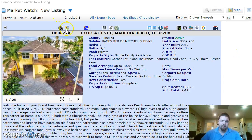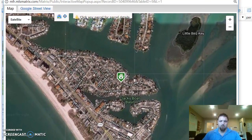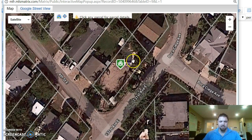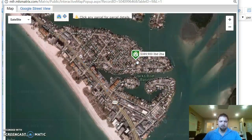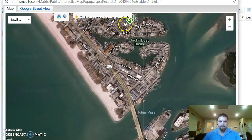This property is in Madeira Beach. It is walking distance from Johns Pass. It was built just last year and it's on a great big piece of property. You take Gulf Boulevard and you're at Johns Pass Village — just like that.